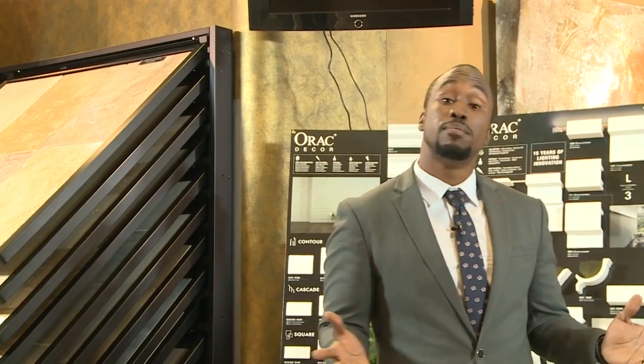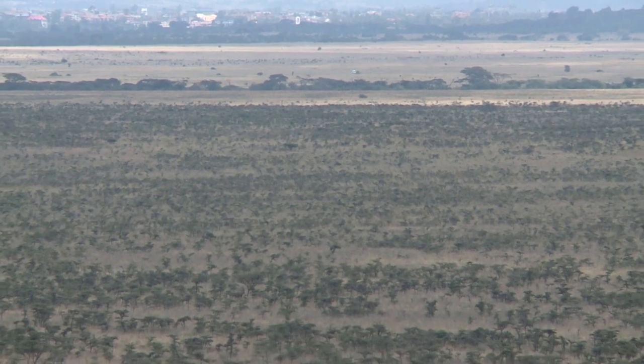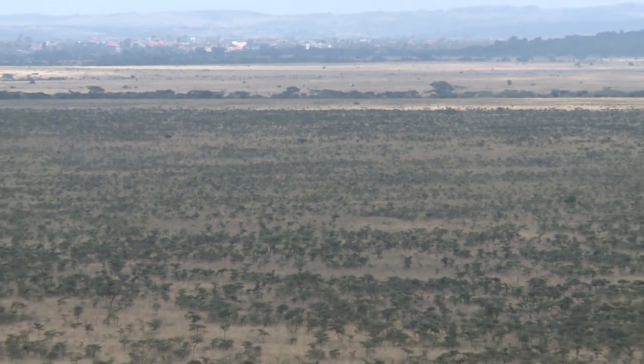Next, we'll be demystifying land acquisition in Kenya, answering the most sought-after questions by aspiring property developers and owners. Our guest is going to take us through a step-by-step process of how to purchase land, what documents to have, which offices to visit, and how to identify a credible land agent. Get your pen and paper — you're going to want to know more.